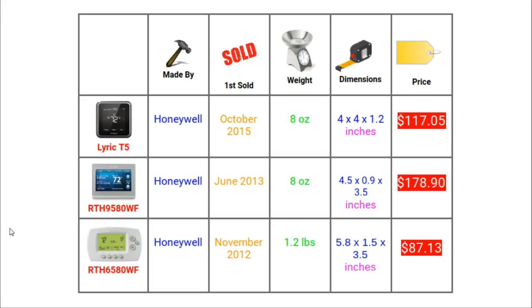Section 1 is basic specifications. All of these thermostats are made by Honeywell, one of the biggest companies in the heating world. The 65 was launched at the end of 2012 whereas the T5 was launched in the middle of 2015, making all of these thermostats quite old for smart thermostats. What is interesting in terms of weight is how much heavier the 65 is than the other two — as the oldest, it is also the largest.